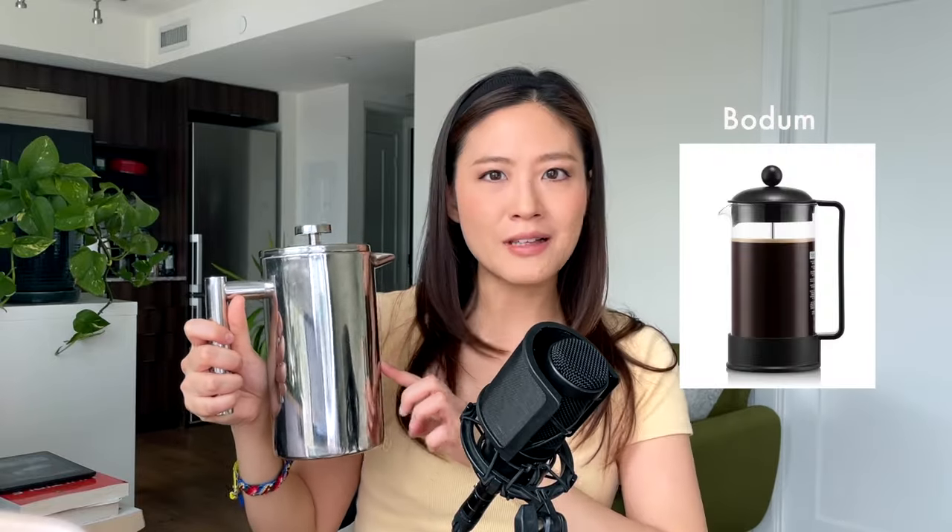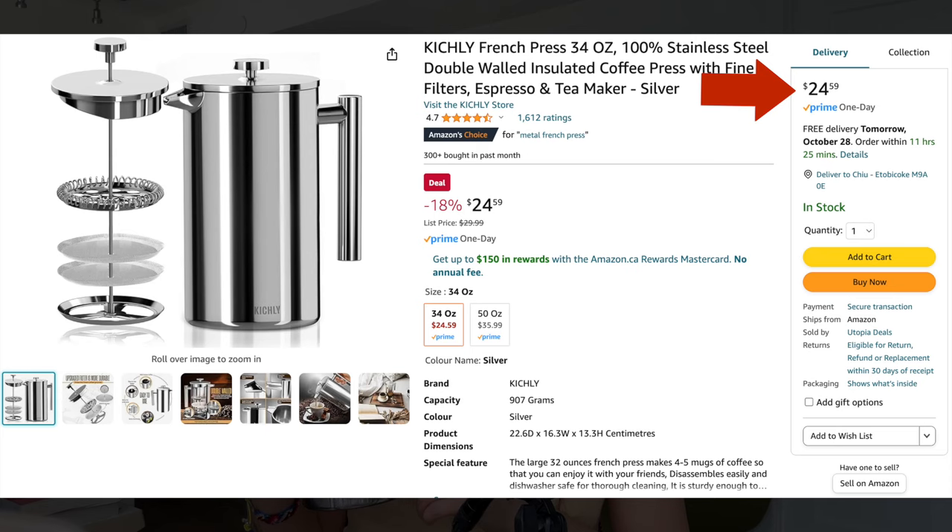By the way, after I moved to this condo I switched to a new stainless steel French press — it makes awesome coffee, is very durable, and is quite cheap at around $20–30. You can find the link in the description below.